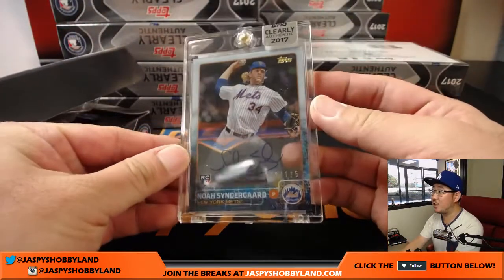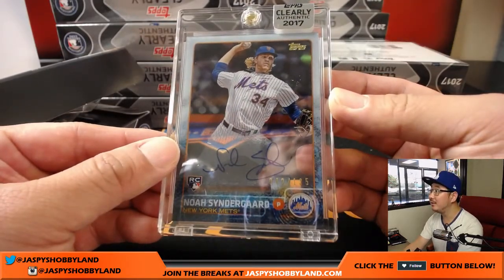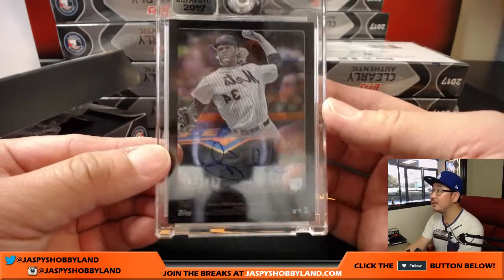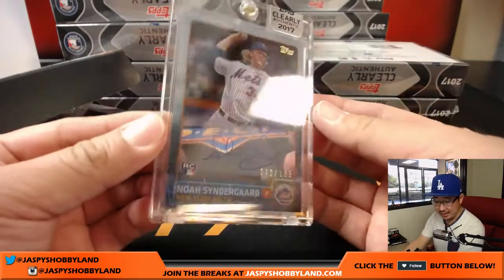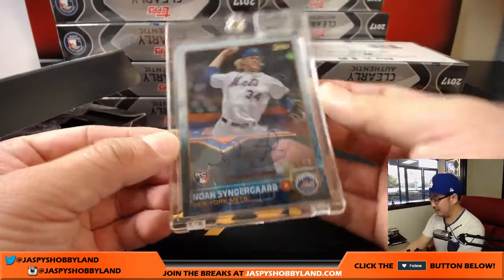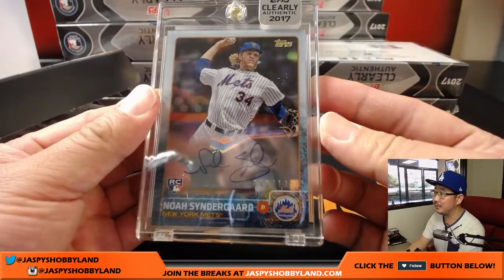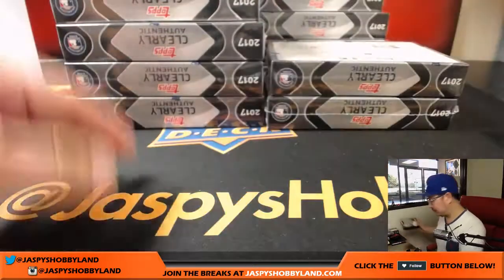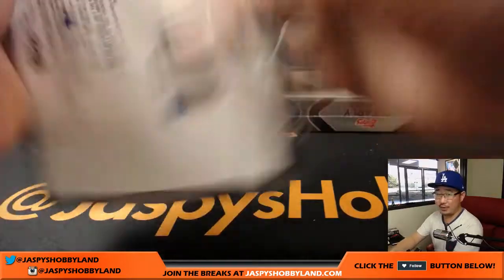And for the Mets, Noah Syndergaard, 42 out of 135. That goes to the Mets — Armando with the Mets. So that's our first buyback. This is an older Noah Syndergaard. So that's one of the two.